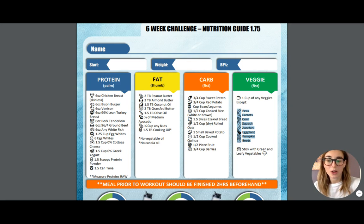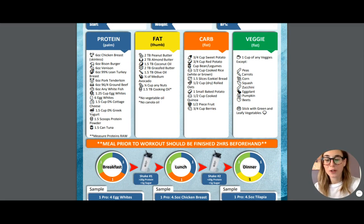What we're going to be doing is when we look at your meals, everything is broken into blocks, and what is listed here is what is considered one block. So let's take a look at our meals first.